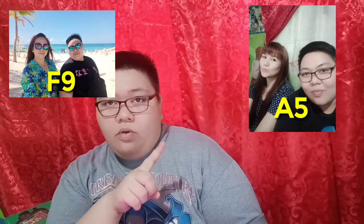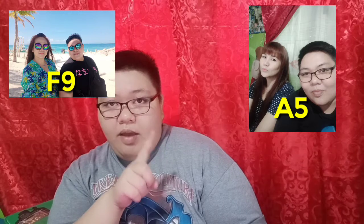I can show you yung difference ng picture from F9 and A5 — I will show it right now. The first one is from F9 and the other one is from A5. Diba, makikita niyo yung difference niya talaga.